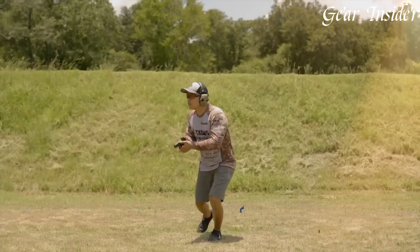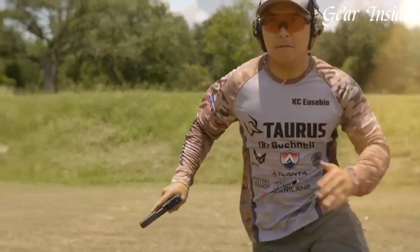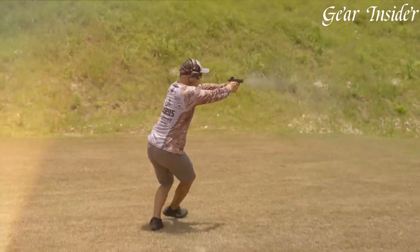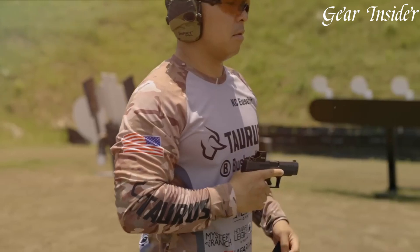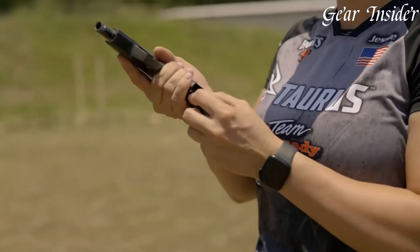Featuring an accessory rail for customization and equipped with a smooth, crisp trigger, it excels in accuracy and versatility. The Taurus GX-4 XL stands as a testament to Taurus' commitment to delivering feature-rich and reliable firearms, catering to individuals seeking a powerful and concealable pistol that doesn't compromise on performance.